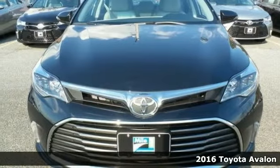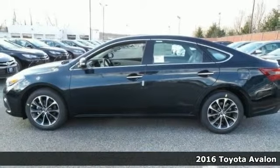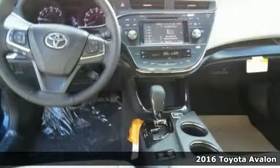Here's a 2016 Toyota Avalon with the XLE Premium Package, which includes a blind spot monitor and cross traffic warning and wireless charger.